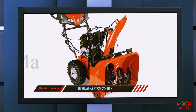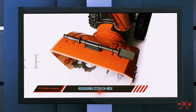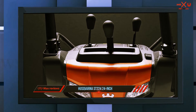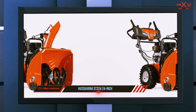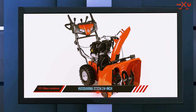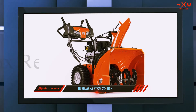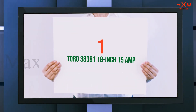The Husqvarna ST224 gas snowblower comes with an adjustable handle height that makes it easy to work with — your entire family will be able to use the snowblower with ease and comfort. Additionally, the Husqvarna ST224 has LED headlights that enable homeowners to use the blower regardless of what time it is. If you tend to work late or don't want to worry about wet snow while clearing your driveway, this feature will be especially beneficial to you.